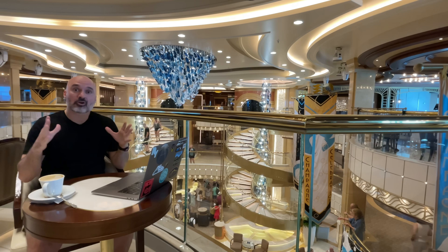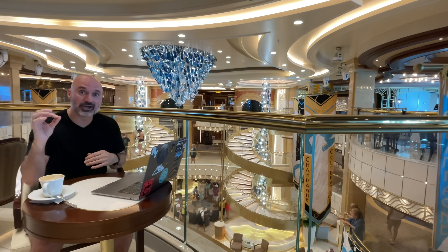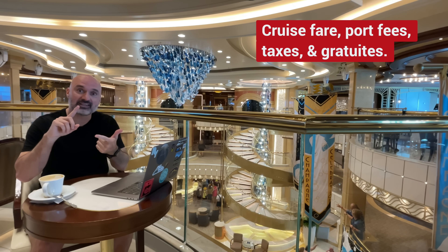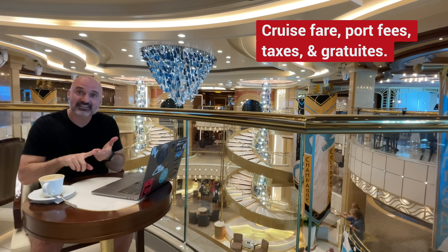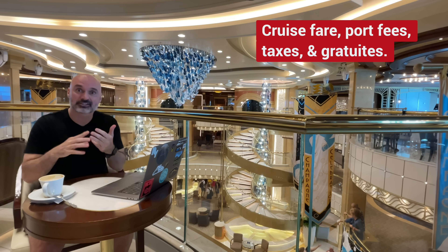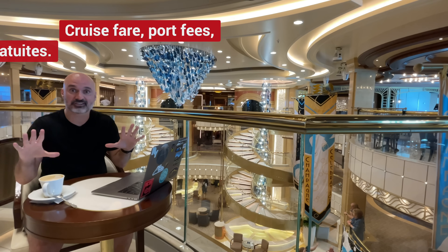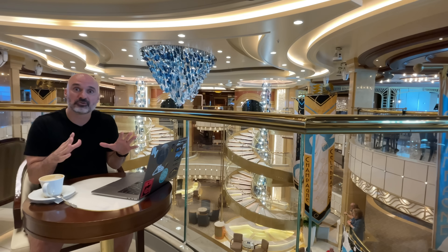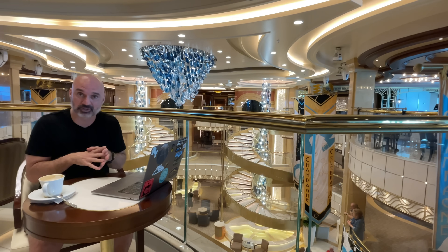When I talk about the cost of a cruise and give you a number, I'm including the cruise fare, port fees, taxes, and gratuities. To me, those are all the fixed costs of cruising — costs you have to pay. If you spend no more money, that's what your cruise would cost.